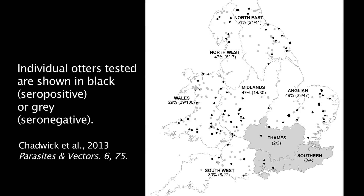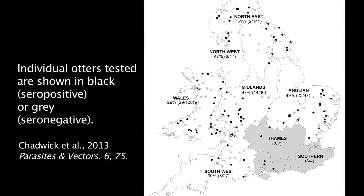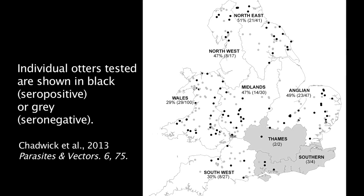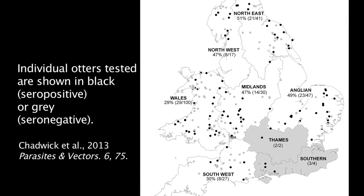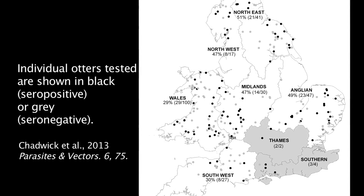We want to see how the genetics of the parasite in otters reflects the genetics of the parasite in the human population. We've found so far that Toxoplasma is very widespread in the otter populations. We found it's more common in older animals, which we would have expected, and there's no difference in the rates of males and females picking it up.